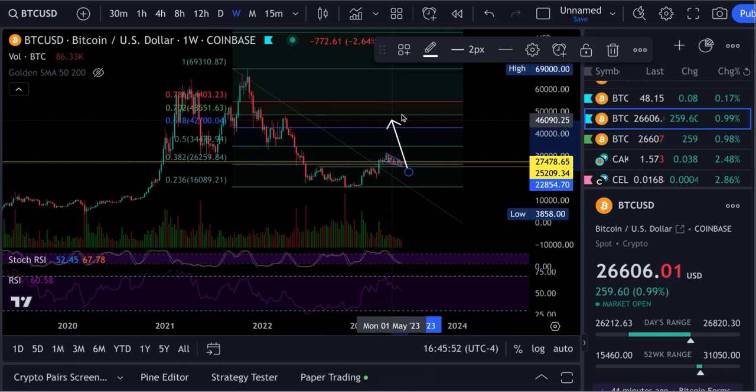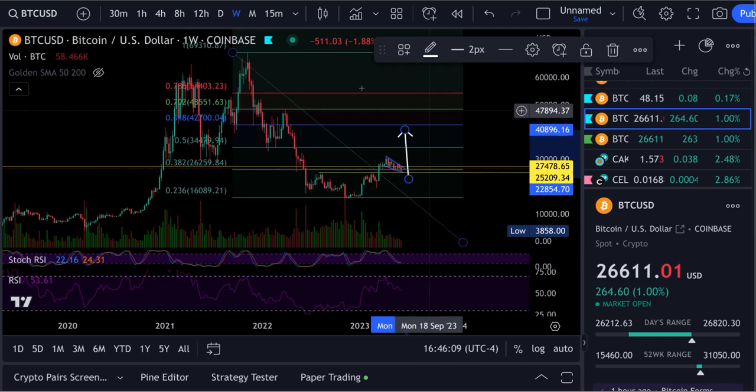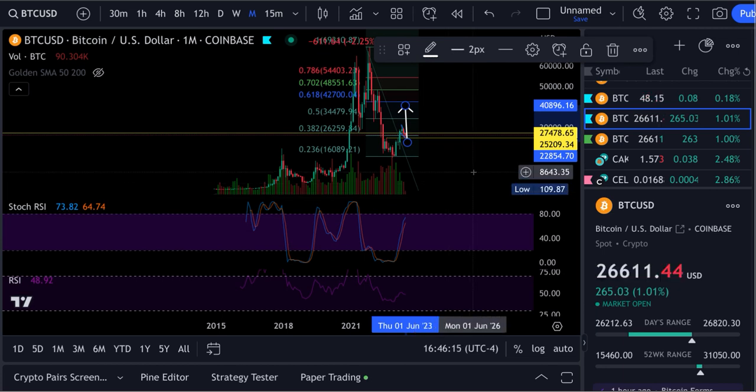I believe that's what we're doing — making our way back up through there for a retracement. My opinion is the bull run comes next year after the Bitcoin halving. That's my game plan. I'm just waiting for Bitcoin to do its thing. The weekly RSI is just about reset.